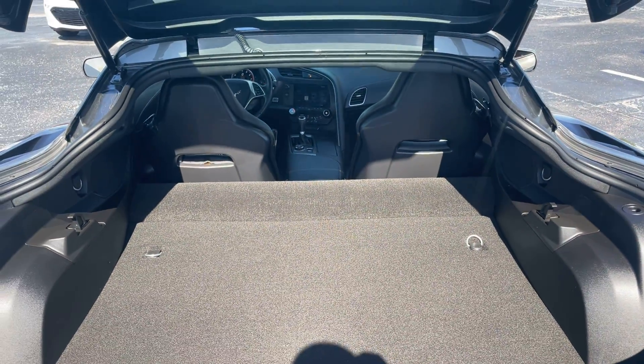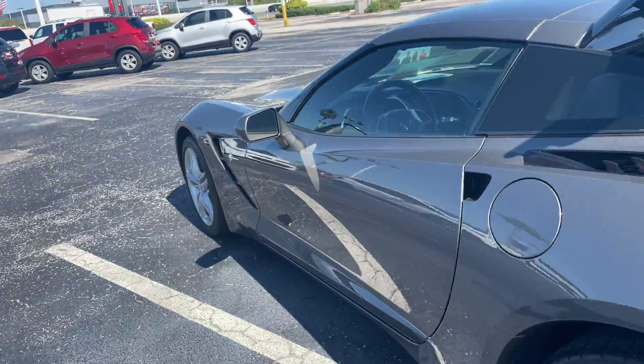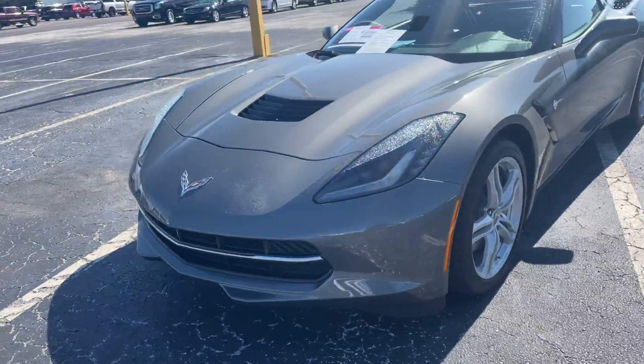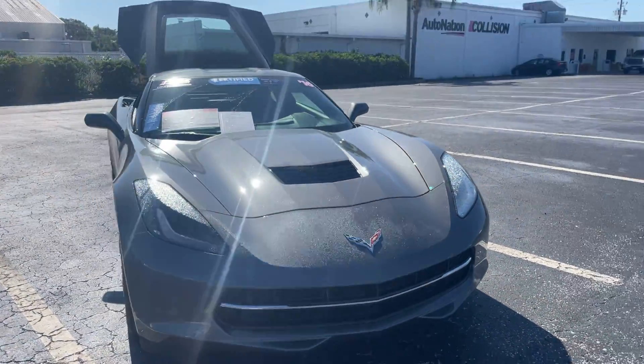There's a look at the storage behind the rear seats. This vehicle is powered by a 6.2-liter V8 engine, so it's got power. Like all pre-owned vehicles at AutoNation Chevrolet, it has a five-day, 250-mile money-back guarantee.